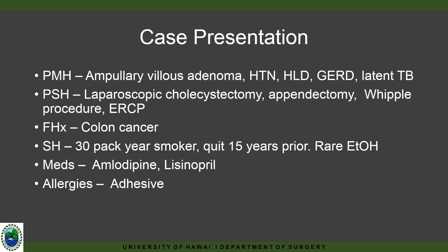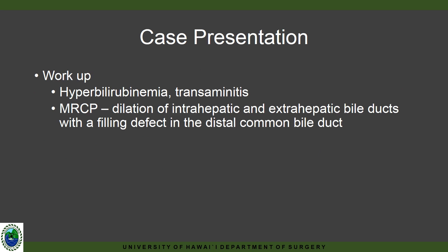He also underwent a laparoscopic cholecystectomy and appendectomy. His initial workup was significant for hyperbilirubinemia, transaminitis, and an MRCP confirming findings of biliary obstruction.